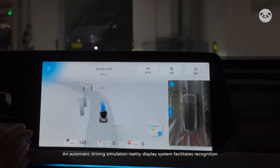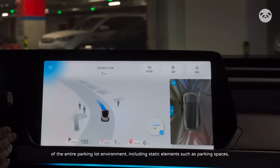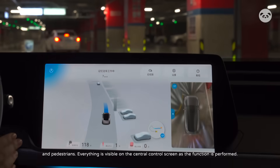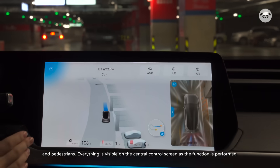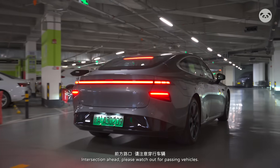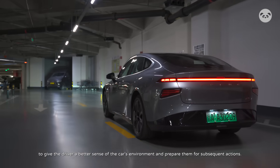An automatic driving simulation reality display system facilitates recognition of the entire parking lot environment, including static elements such as parking spaces, speed bumps, pillars, and parked vehicles, as well as dynamic elements such as moving vehicles and pedestrians. Everything is visible on the central control screen as the function is performed. Audible and visual reminders will also pop up under certain circumstances, such as intersections, to give the driver a better sense of the car's environment and prepare them for subsequent actions.